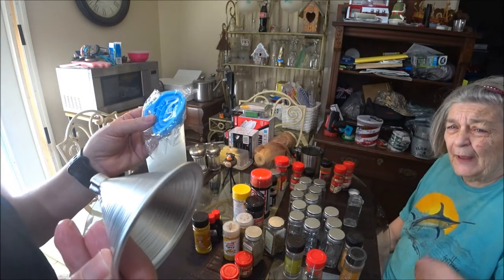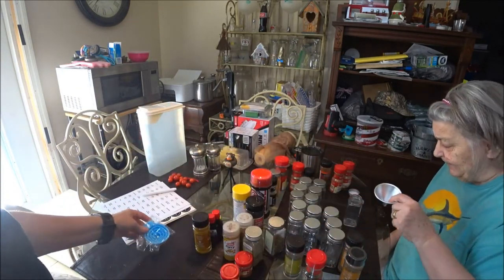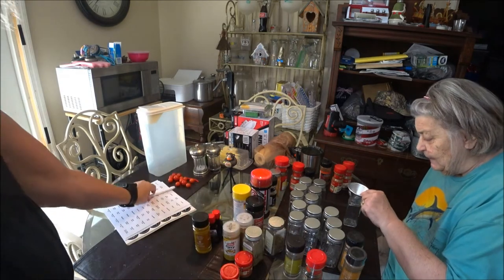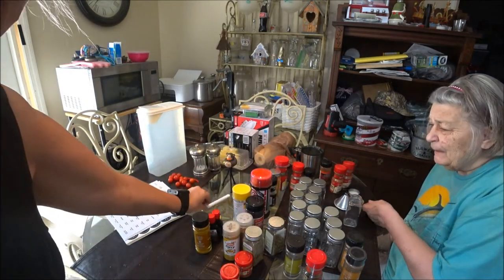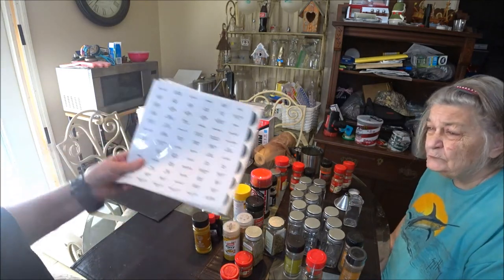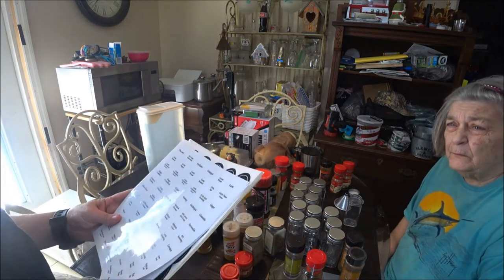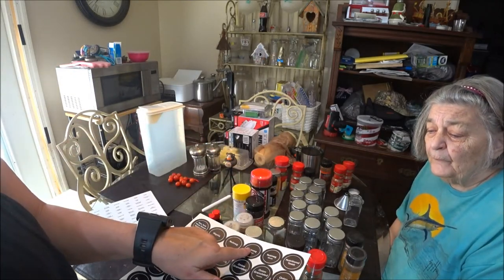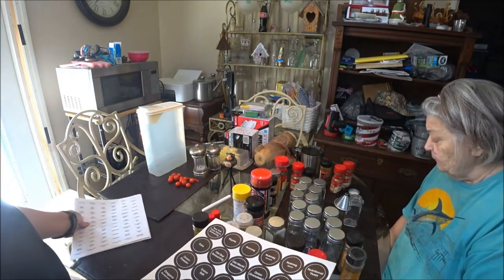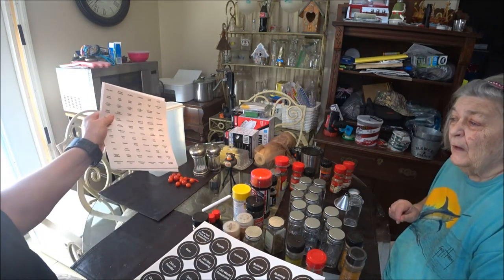Which one do you want to use? You want to use the silver one? Okay, I will use this one. It also gave me a pen that I didn't know about because it was in the bottom of the box, and we have all the labels here. Shaver says these labels go on the lid, and these ones go on the bottle.